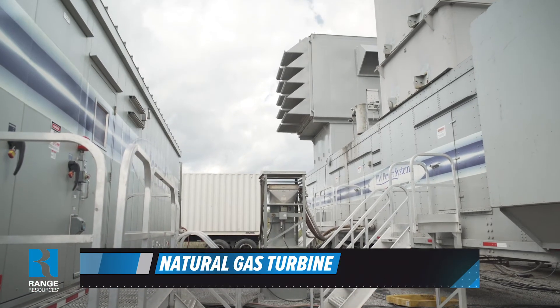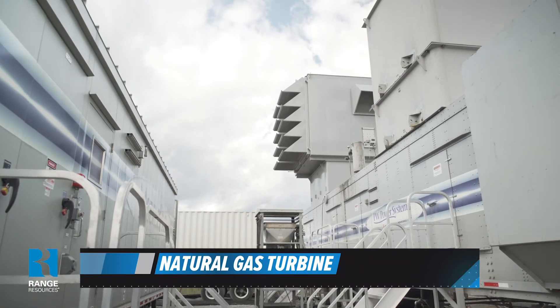This fleet is powered by a turbine generator. The blender and the frack pumps all utilize electric motors to operate that equipment.